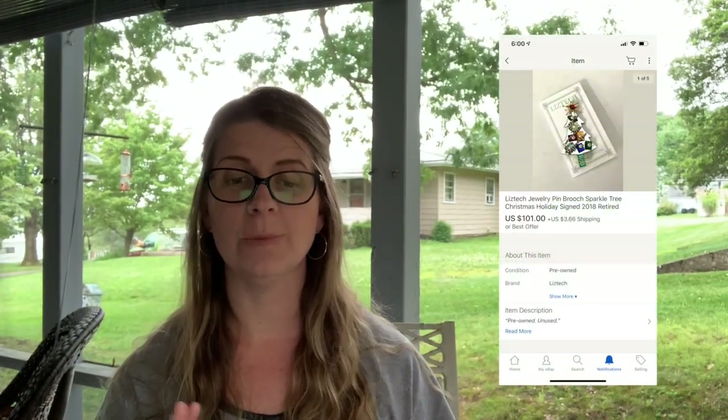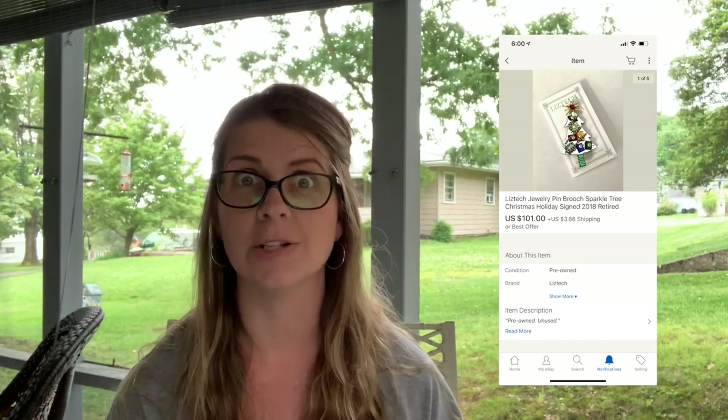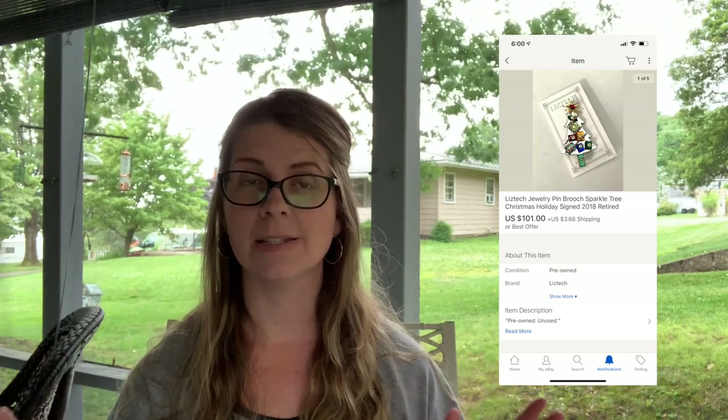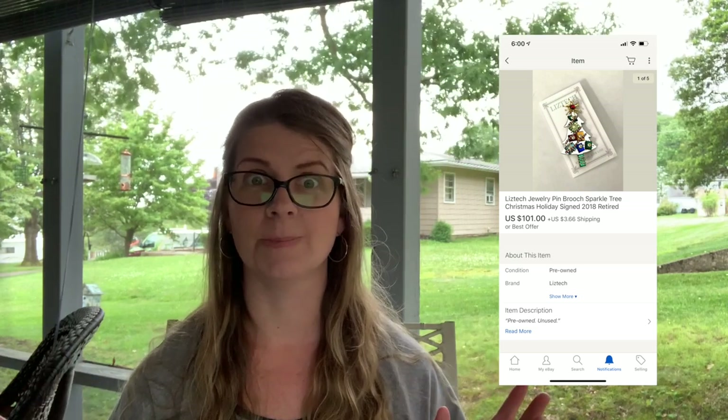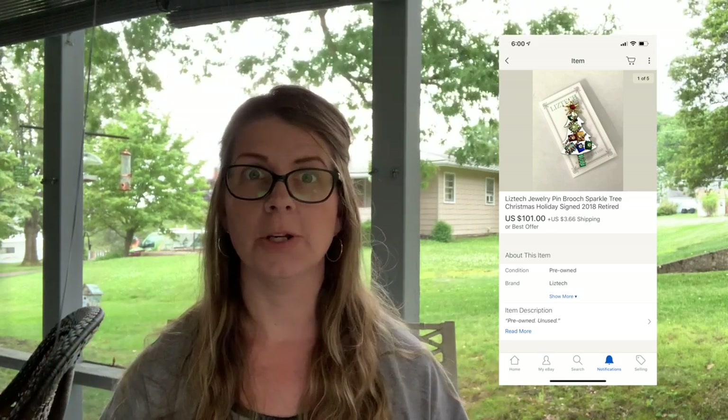I'm super excited about this next item — I just showed it to you guys a couple days ago in one of my haul videos. This is a Liz Tech jewelry pin brooch: a sparkle tree Christmas holiday piece, signed and dated 2018, retired. Liz Tech is amazing.